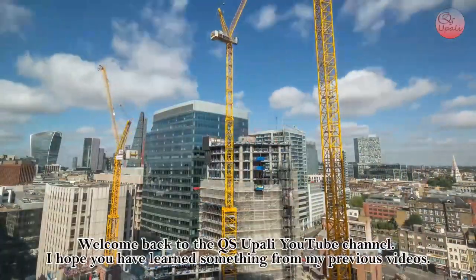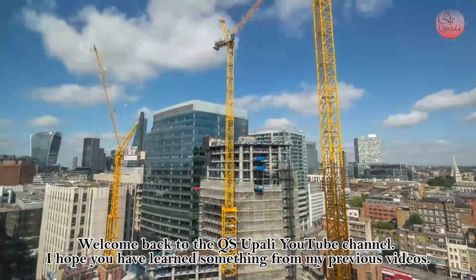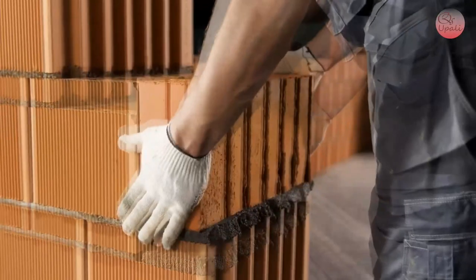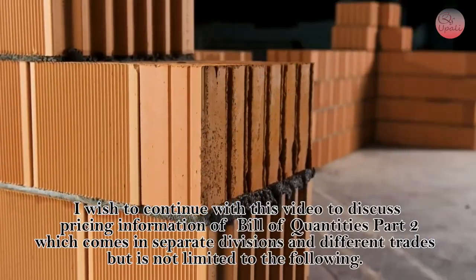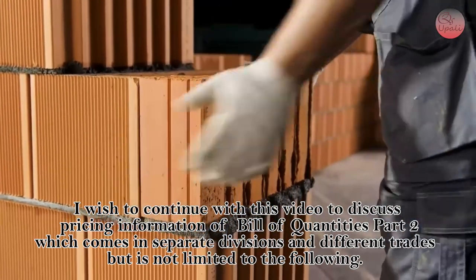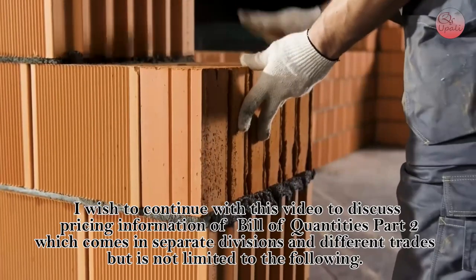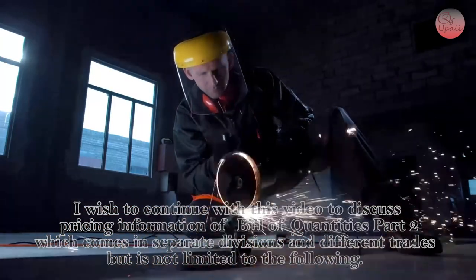Welcome back to the QB Super Ali YouTube channel. I hope you have learned something from my previous videos. I wish to continue with this video to discuss pricing information on bill of contracts part 2, which comes in separate divisions and different trades but is not limited to the following.